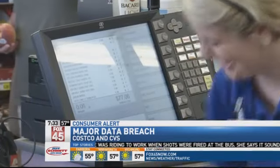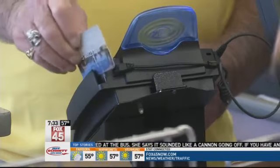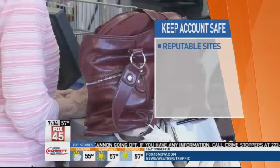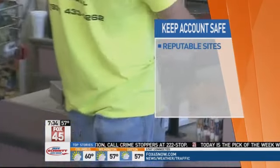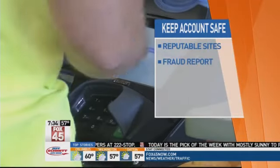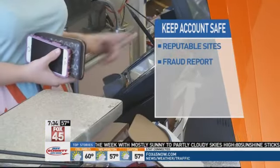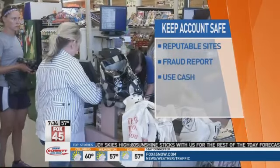If you don't like carrying around a lot of cash, there are a few other things you can do to protect your account information. Experts say to use protected sites like PayPal or even Apple Pay — that way your bank information isn't used directly. The Ohio Attorney General also says you can put a fraud report on your credit card if you think it has been breached, making it harder for thieves to access your account. And when in doubt, always use cash.